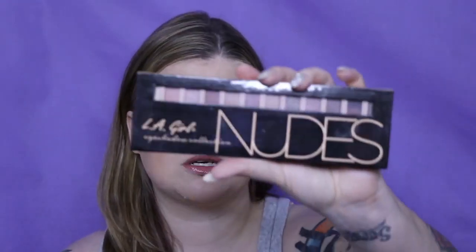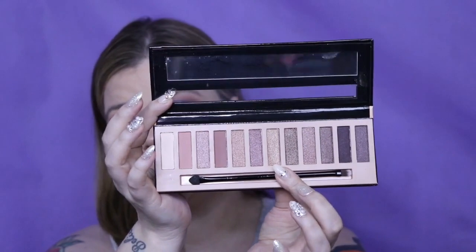Next is Ellie Girl Nudes. This is an exact dupe for the Naked 3 — I think it's the Naked 3. It does have more rosy tones, but it is neutrals.